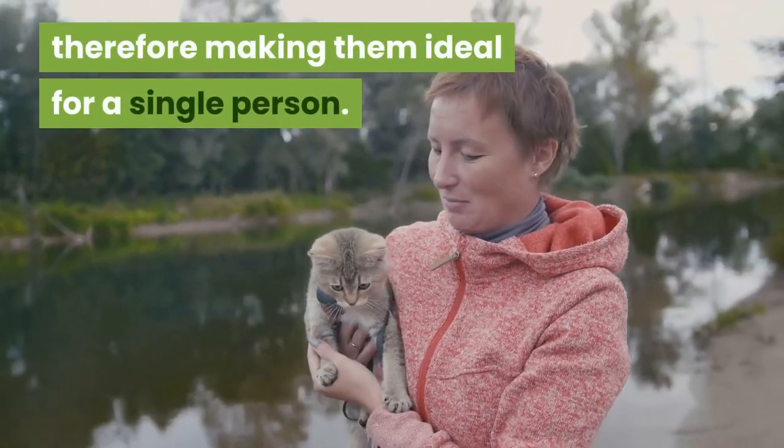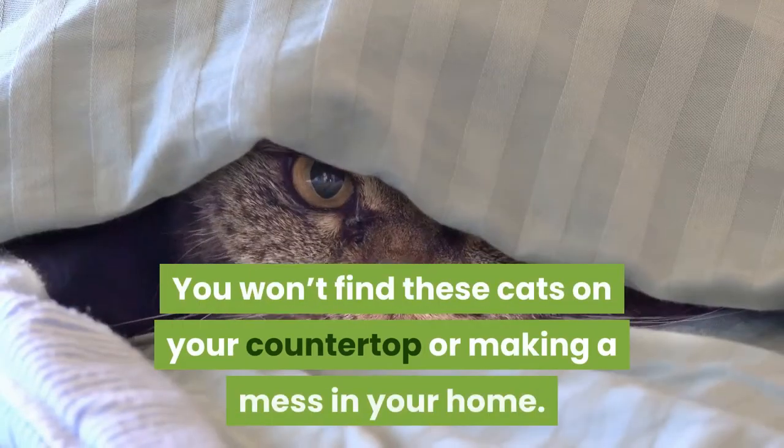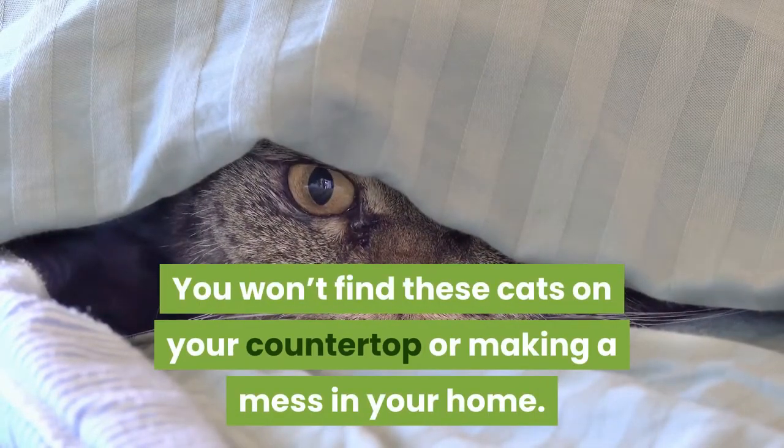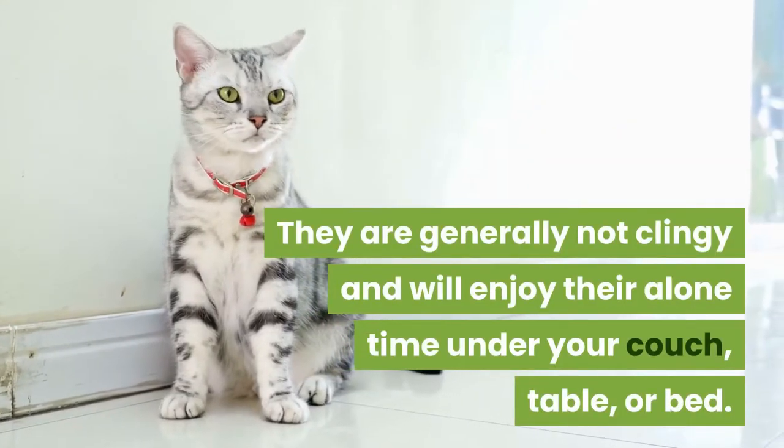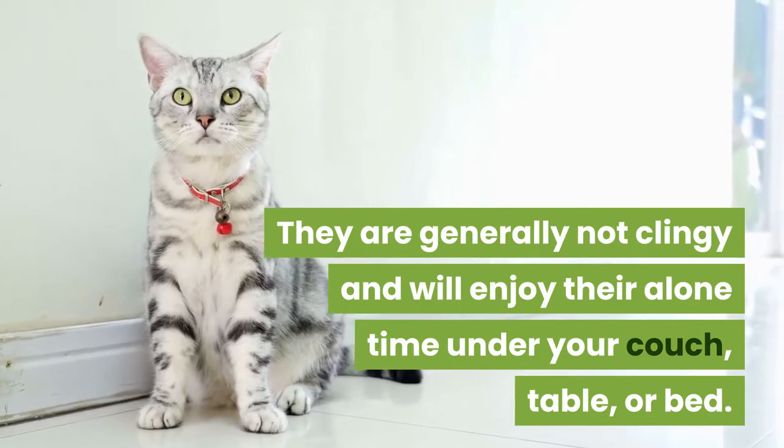You won't find these cats on your countertop or making a mess in your home. They are generally not clingy and will enjoy their alone time under your couch, table or bed.